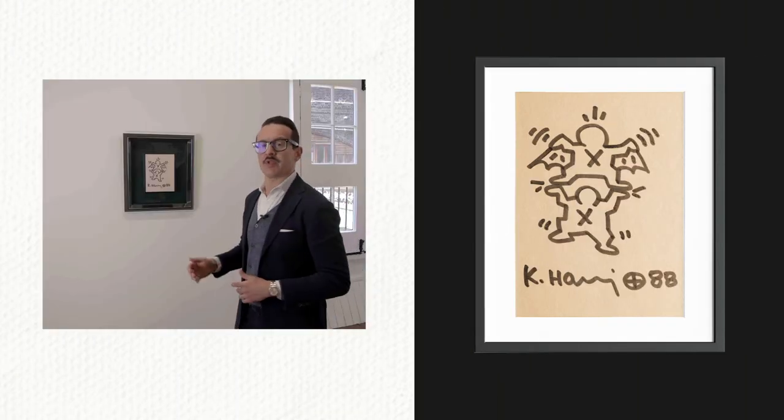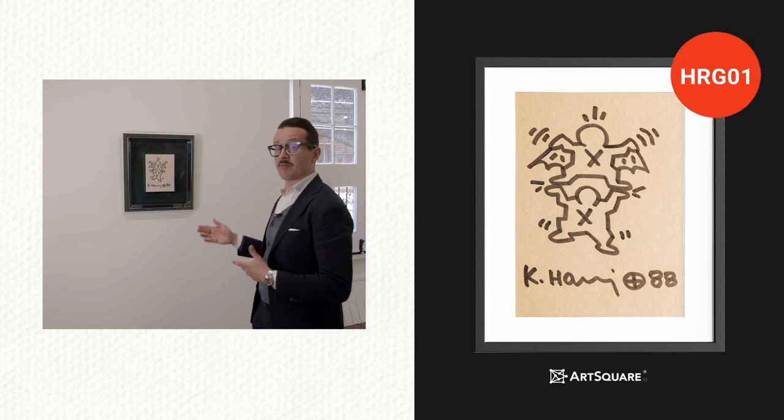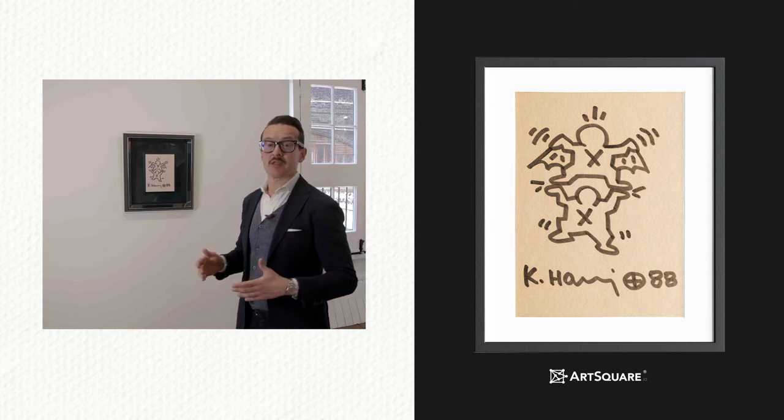The print comes with a high quality frame made of a double layer of plexi and an elegant metal hanging piece, which makes it possible to hang the drawing creatively in space.